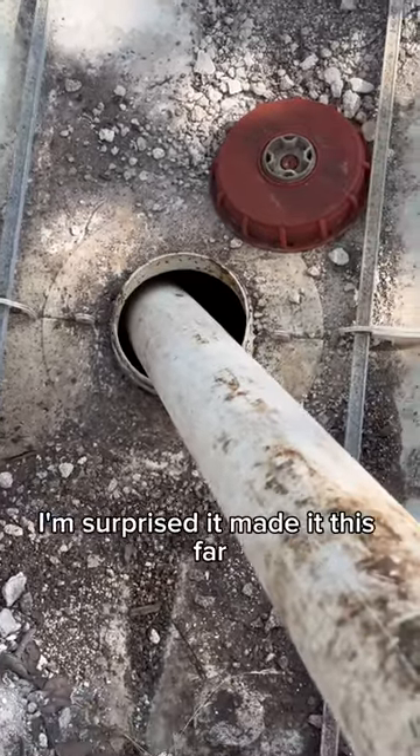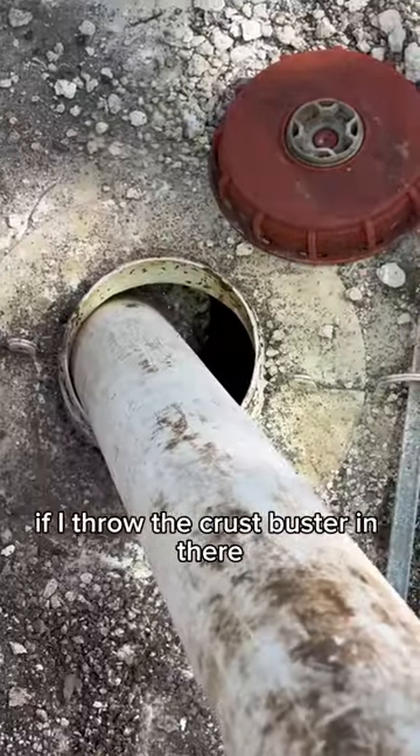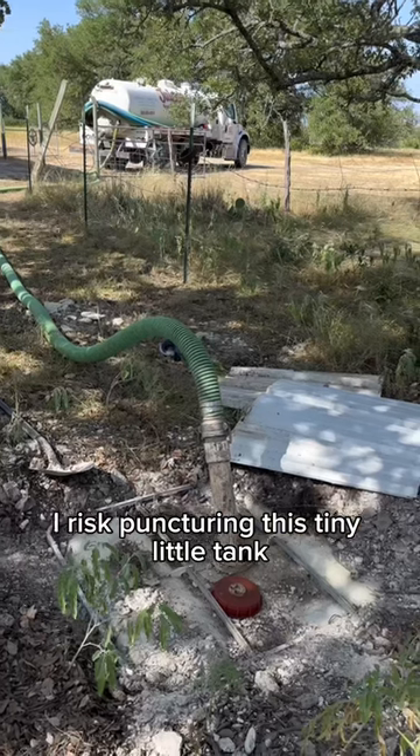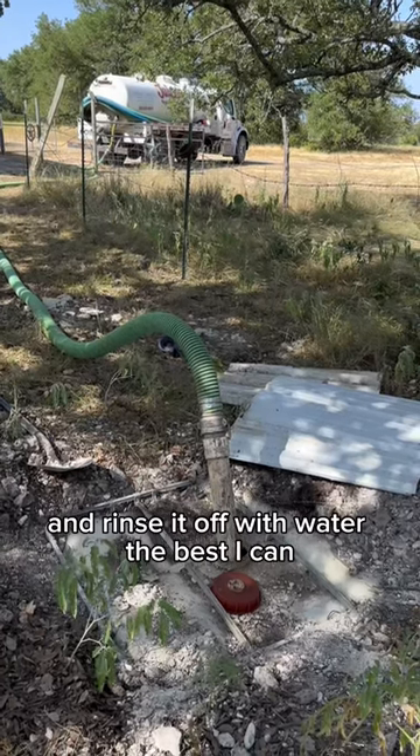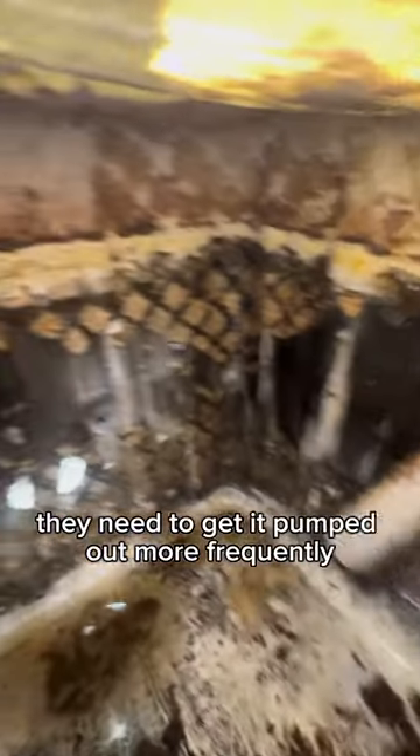I'm going to start pumping it down. There's not much I can do on this one — if I throw the crust buster in there, I risk puncturing this tiny little tank. So I'm going to pump it down and rinse it off with water the best I can. It's made it 7 years with no problems, but I inform the customer that if they want to keep it working properly, they need to get it pumped out more frequently.